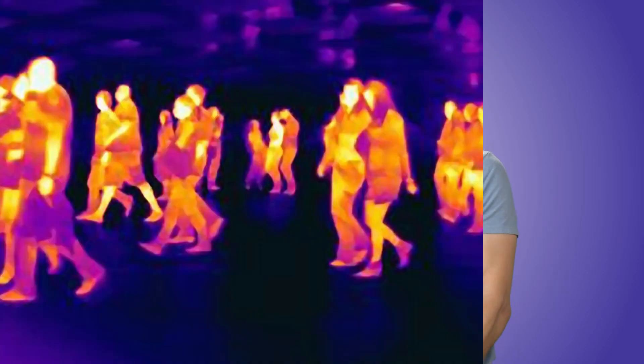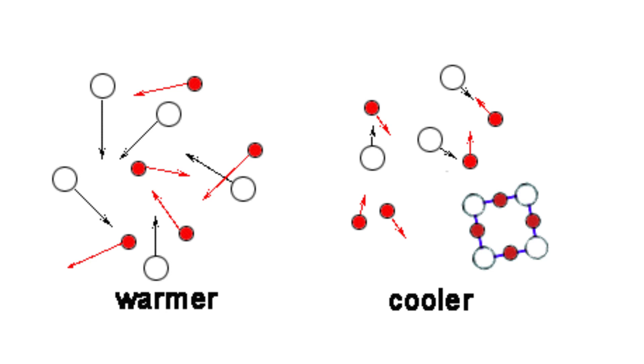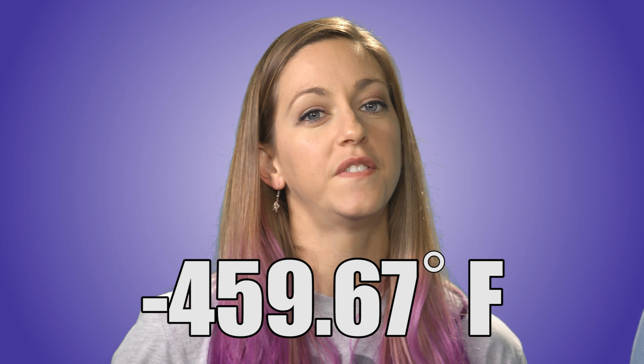Whether you think so or not, all objects — even the ones you think of as cold, like ice cubes — produce infrared radiation. This is the type of radiation given off by the motion of atoms and molecules in an object. All objects have atoms moving inside of them unless they're at absolute zero, which is the state of no atoms moving, occurring at negative 459.67 degrees Fahrenheit. That's really cold — it is the coldest.